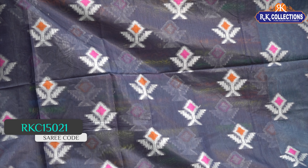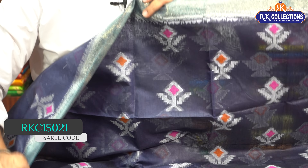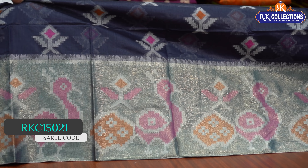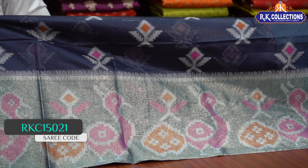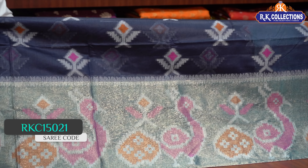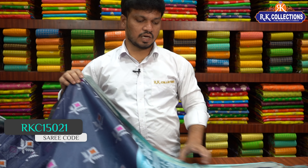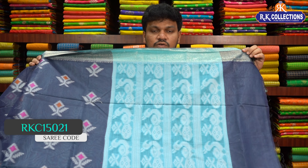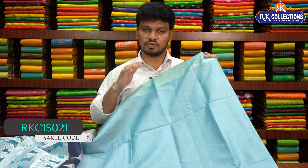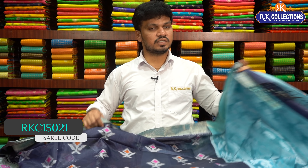This is a pink combination with white and orange thread. The middle part has a gold color at the bottom, a light sky blue mixed border, and a different outline pattern. There is a pink and orange mixed color combination, a sky blue color combination, and a contrast threading and brocade blouse. This is a beautiful saree at ₹1170.